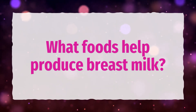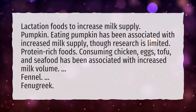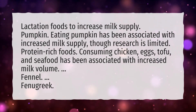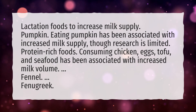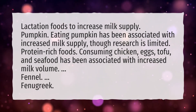What foods help produce breast milk? Lactation foods to increase milk supply: Pumpkin — eating pumpkin has been associated with increased milk supply, though research is limited. Protein-rich foods — consuming chicken, eggs, tofu, and seafood has been associated with increased milk volume. Fennel. Fenugreek.